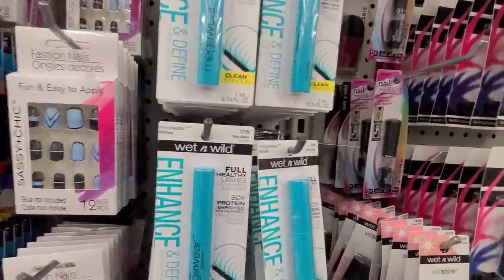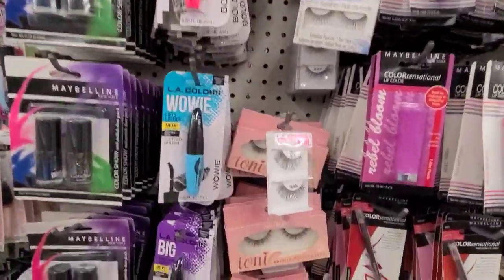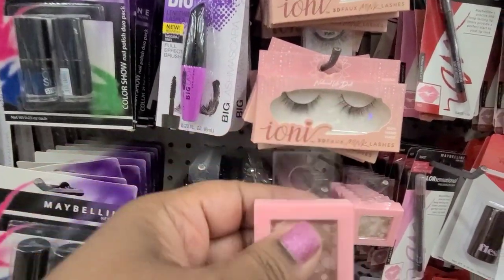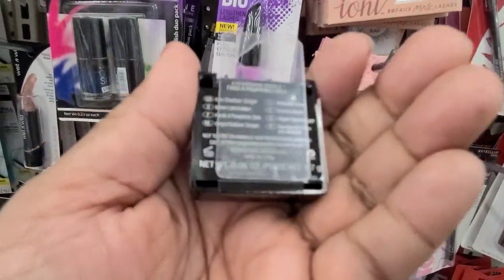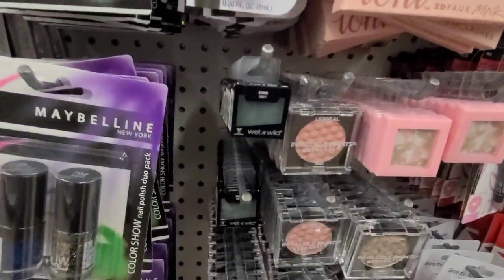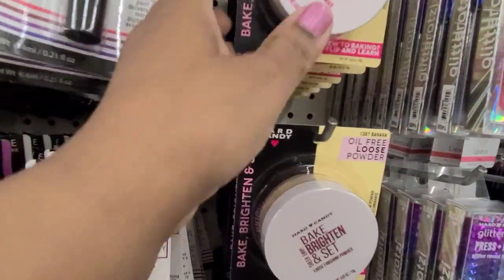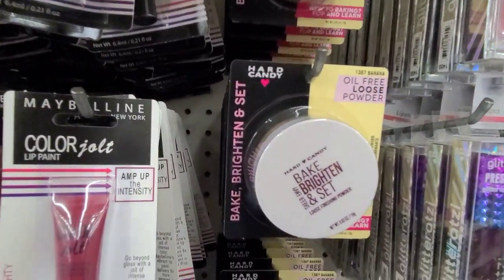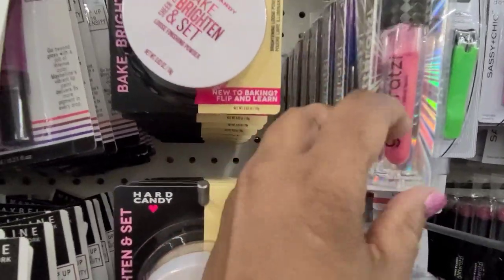Then they have the Wet n Wild. Moving on down here, they have a lot of makeup over here. Then they have the Hard Candy Oink, then Wet n Wild here, then these Deloreal and all of these here. They have the Hard Candy Oil-Free Banana. And then they have the Hard Candy Glitter Prison Liquid Eyeshadow — you guys see that?